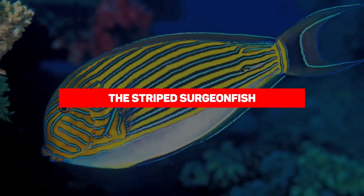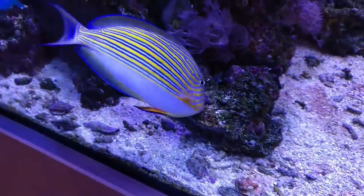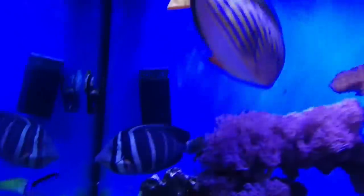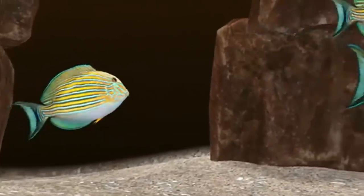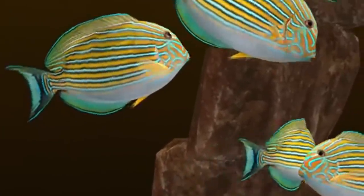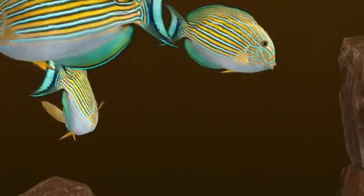Our next entry is the striped surgeon fish. Beautiful though they may be, you'll need a surgeon should you cross the path of one. Not only are their caudal spines venomous, but they can cause deep wounds much like a surgeon's scalpel — hence their name. This is one of the most beautiful but also most aggressive of the surgeon fishes. These fish can instantaneously change their color depending on their mood — for example, the head will become dark and the body pale when attacking intruders.